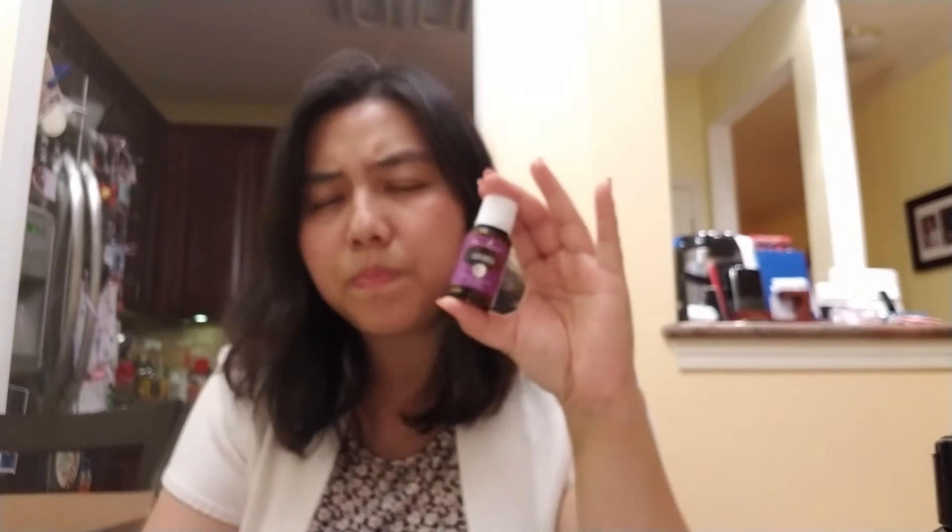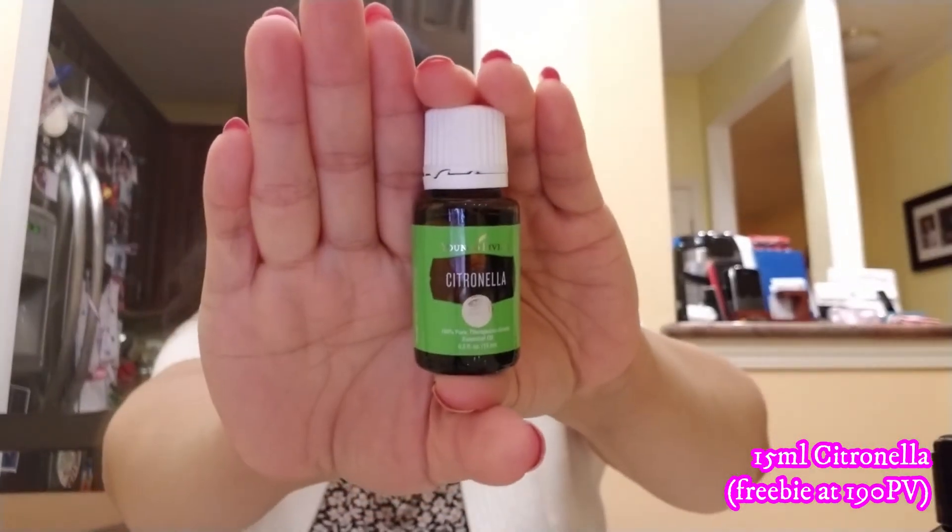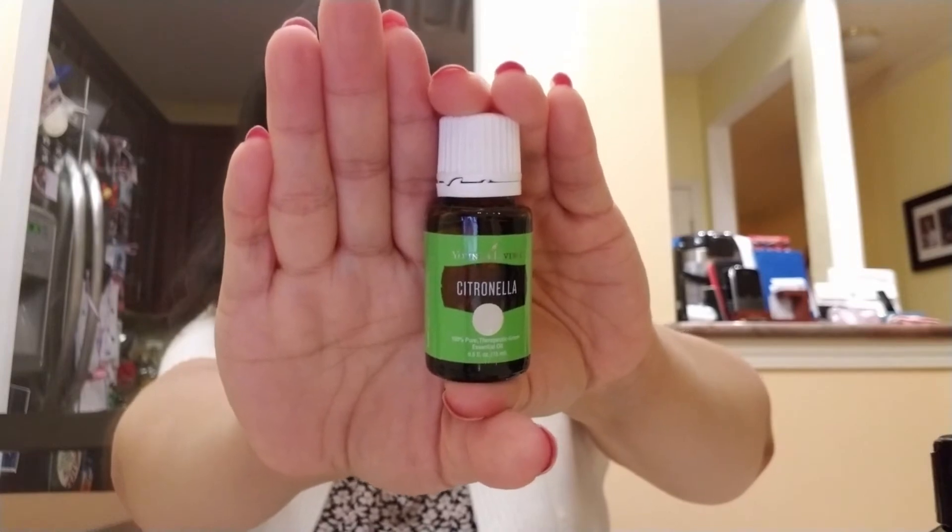I also got what appear to be freebies — a 15ml of lavender and a 15ml of citronella — probably because I hit a certain PV level. Citronella is great for making a DIY bug spray, but Young Living also has a pre-mixed bug repellent that we actually use.